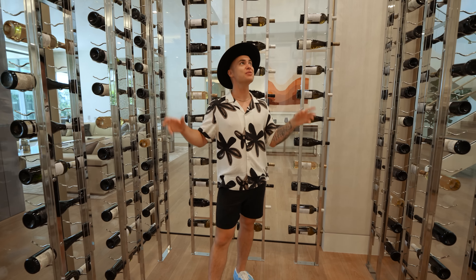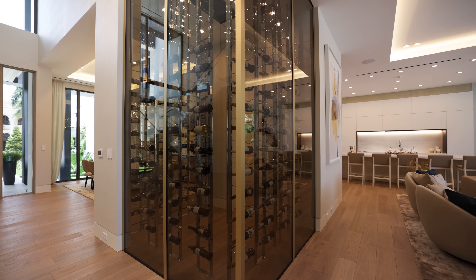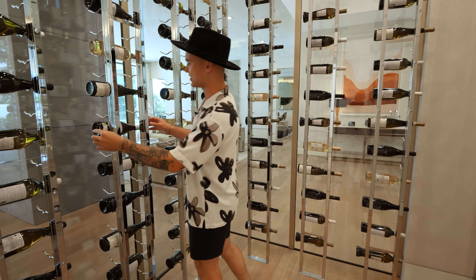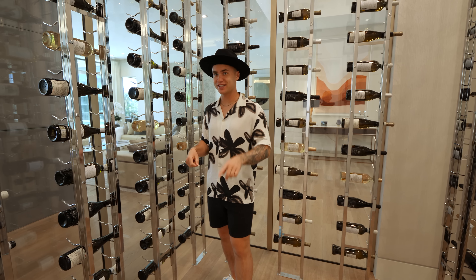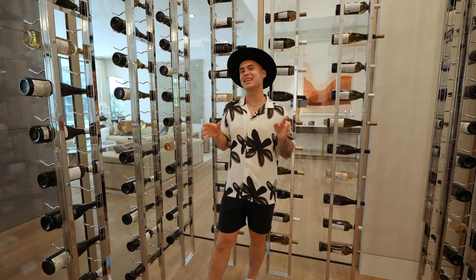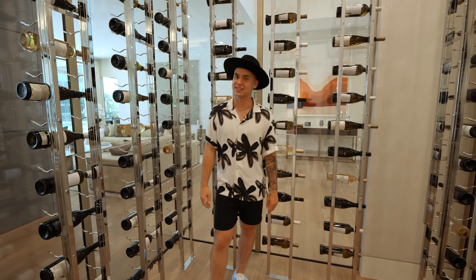I think I read somewhere you can fit 200 bottles in here — that's a lot. But you've got to be very steady getting those bottles because they face the outside and you don't want to hit the other bottles or the glass — it's kind of like that game Operation with the doctor. If I was steady enough, I'd love to grab a couple of those bottles and head over to the club room. Let's do it!